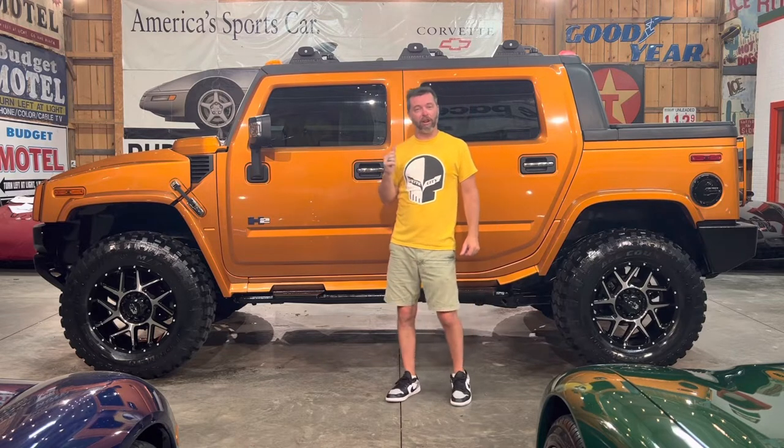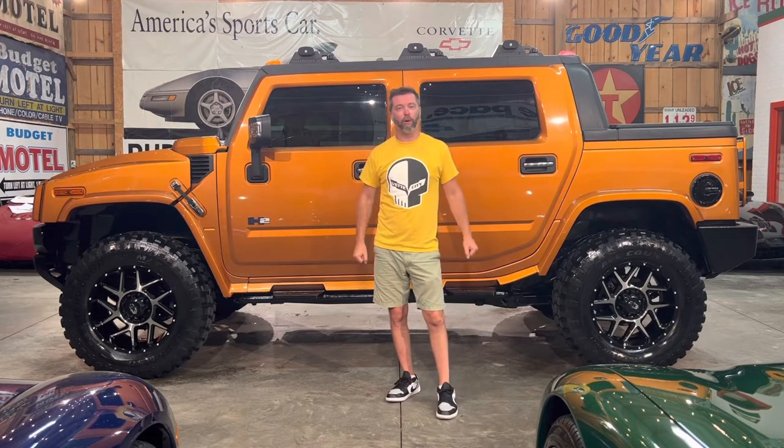Give me a call, shoot me a text. Let's talk about it. 864-324-1049. Our webpage is BetCity.net. Our Facebook page can be found by searching BetCity, Seneca, South Carolina on Facebook.